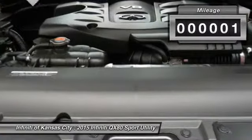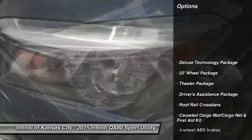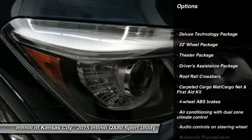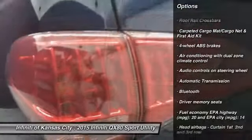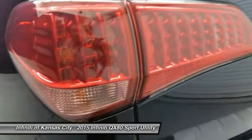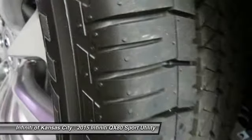This vehicle has less than 100 miles. Here are some of this vehicle's great options: airbags, navigation system, traction control, automatic transmission, Bluetooth, passenger airbag, heated driver's seat, remote power door locks, power windows, leather seats.